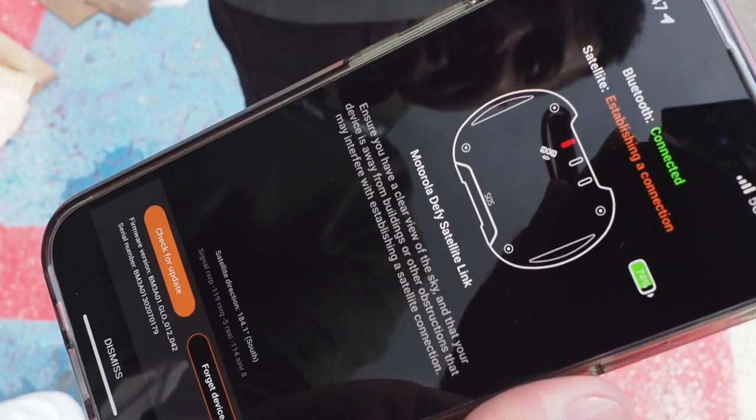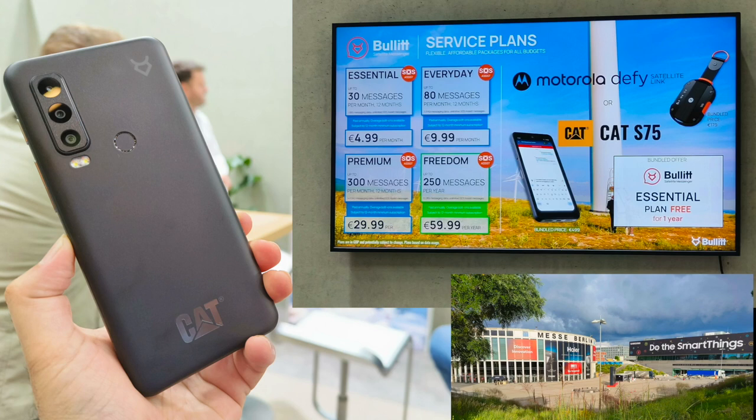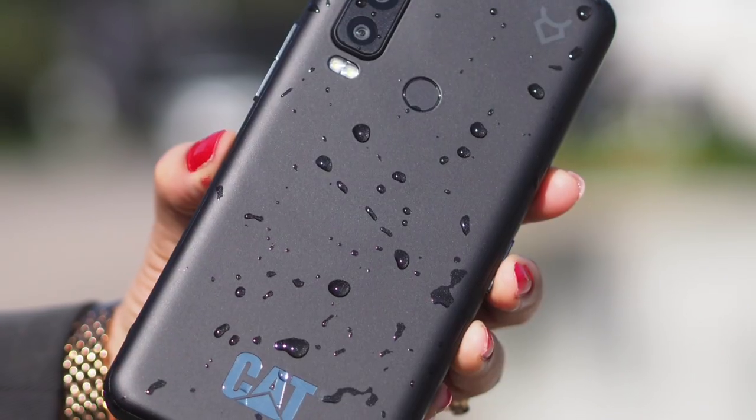Don't have a mobile signal? Don't panic — you can send SMSs directly via satellite. Different packages come at different prices. Squish-proof, waterproof — it's a great phone.